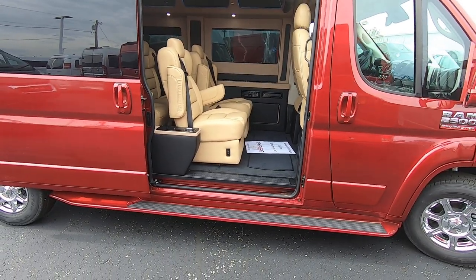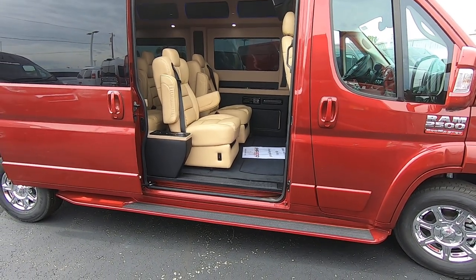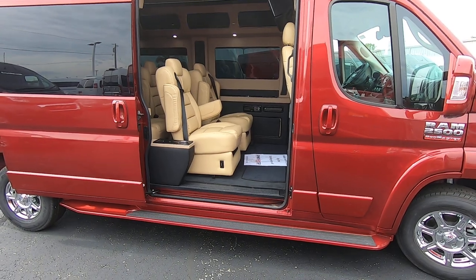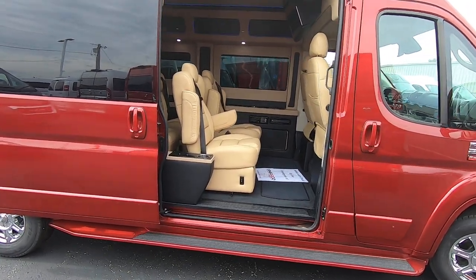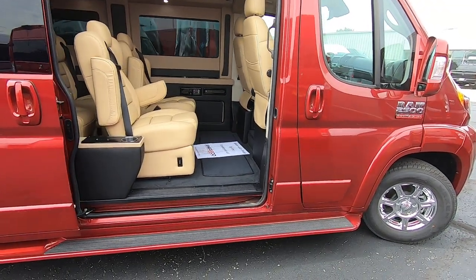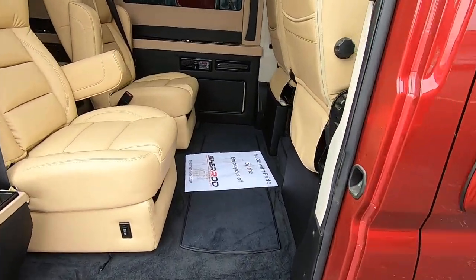If you're watching this video and you're interested in mobility packages, we're the number one Mobility ProMaster dealer in the country, and there's not a better base to start with than the Ram ProMaster. Give me a call today for more details on that. So let's jump into the back of this van.